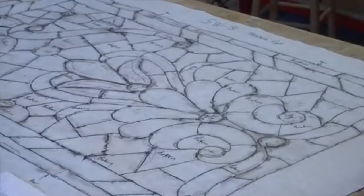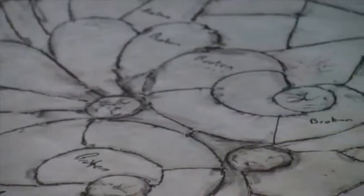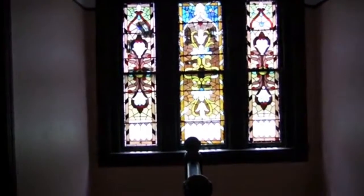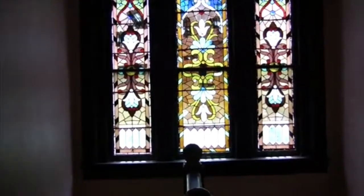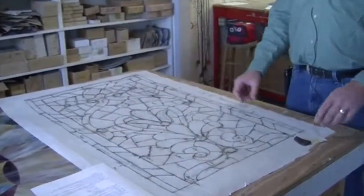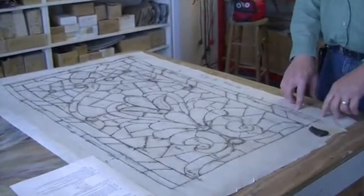Then we go in and make notes of all the broken pieces of glass. In this window there are probably 30-plus broken pieces of glass. We also make any additional notes regarding reinforcement bars and things like that, and then we disassemble the window — removing the lead from around the perimeter of each piece of glass.